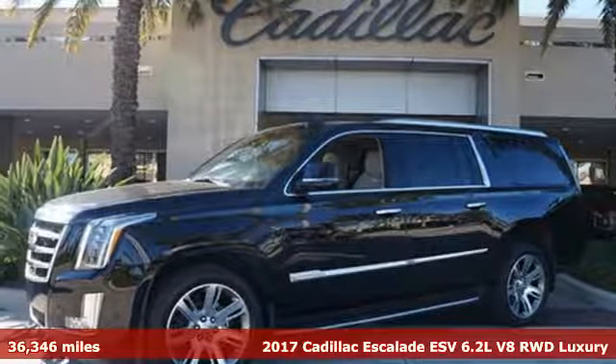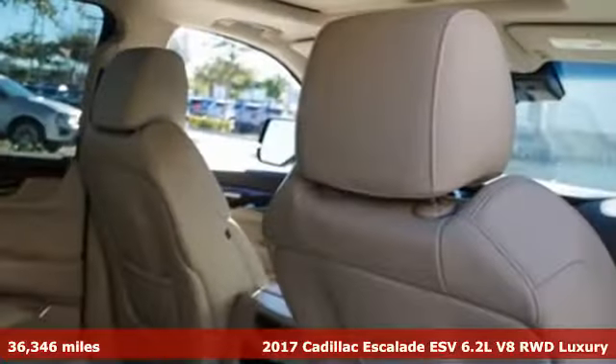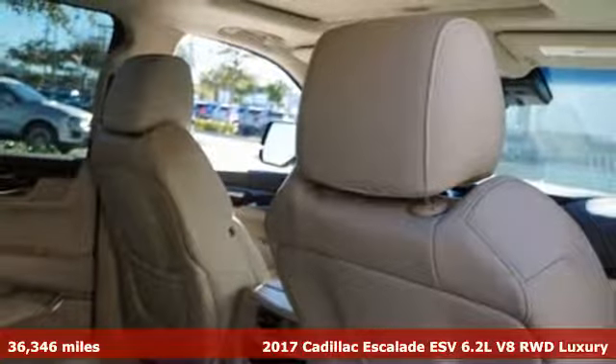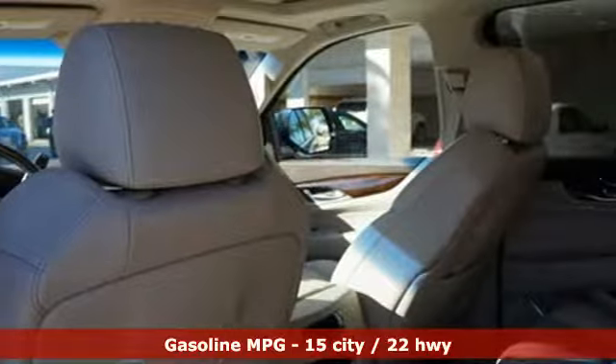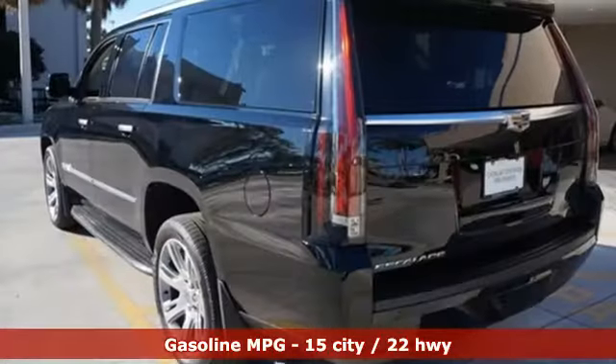It's a 2017 Cadillac Escalade ESV. It stays true to its Cadillac soul, offering sophistication throughout while being everything you need an SUV to be, with room galore.